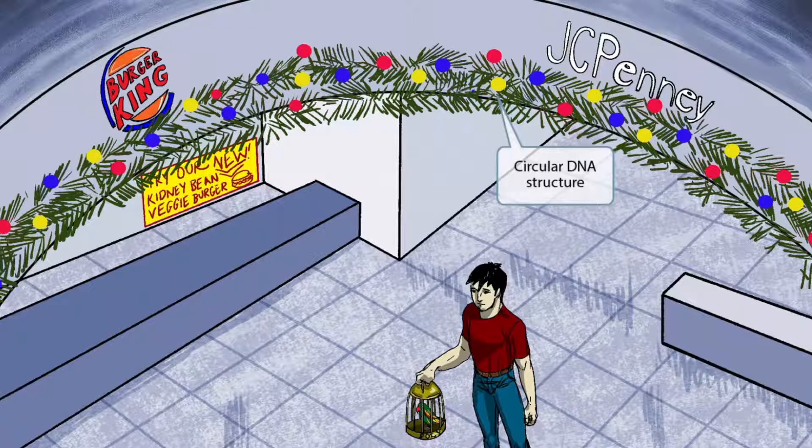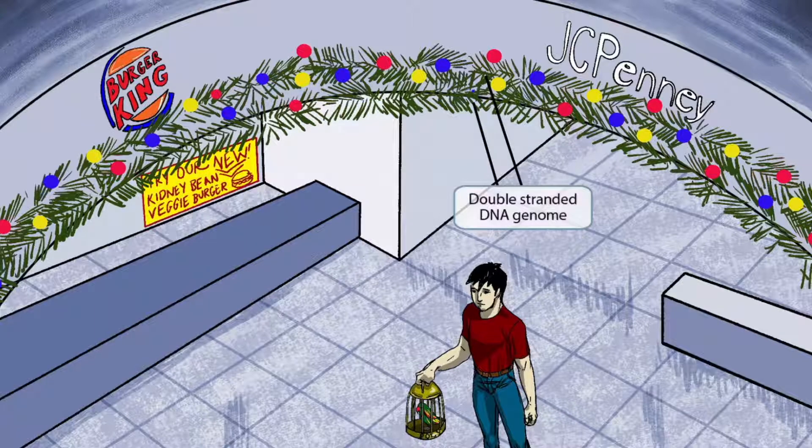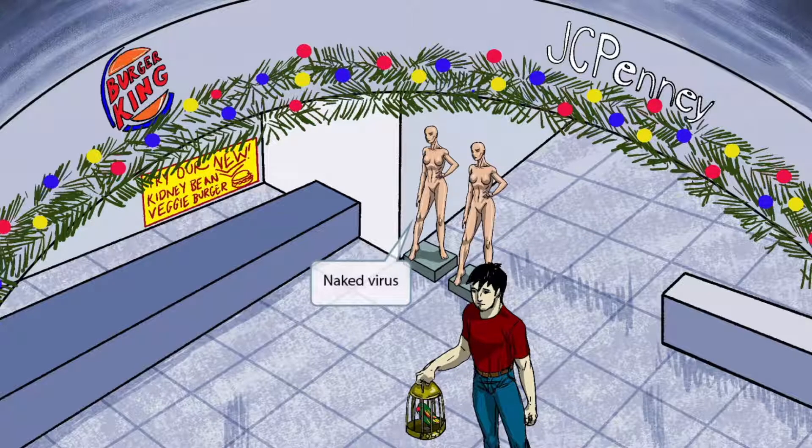The circular shapes should help you remember that polyomavirus has a circular DNA structure. If you look closely at the pine decoration, you can see two parallel lines next to each other — the parallel lines are here to help you remember that polyomavirus has a double-stranded DNA genome. We've also added two naked mannequins sitting right outside of JC Penny to help you remember that polyomavirus is a non-enveloped, or naked, virus.